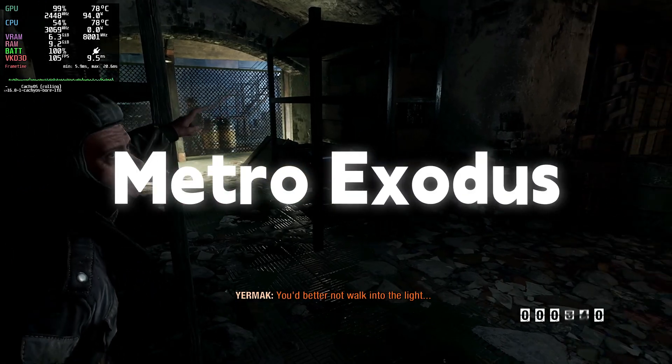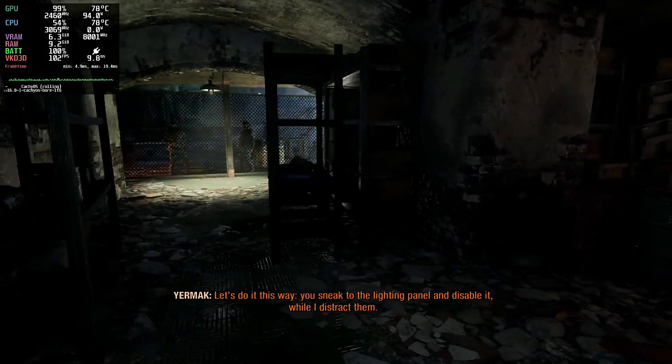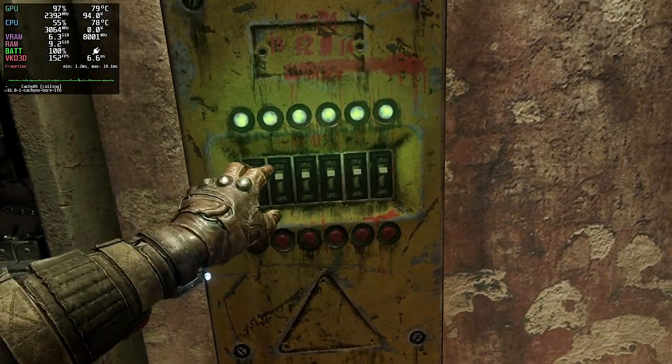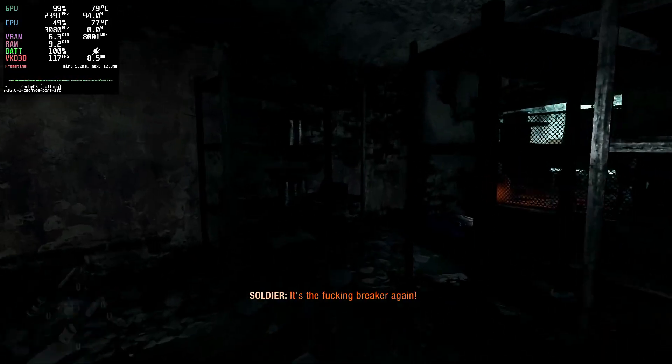Metro Exodus Enhanced Edition — this game looks amazing and runs surprisingly well. With graphics settings at high and ray tracing at medium, I averaged around 100 fps with short dips to 80 fps. Still totally playable and really impressive for a laptop at 1080p.